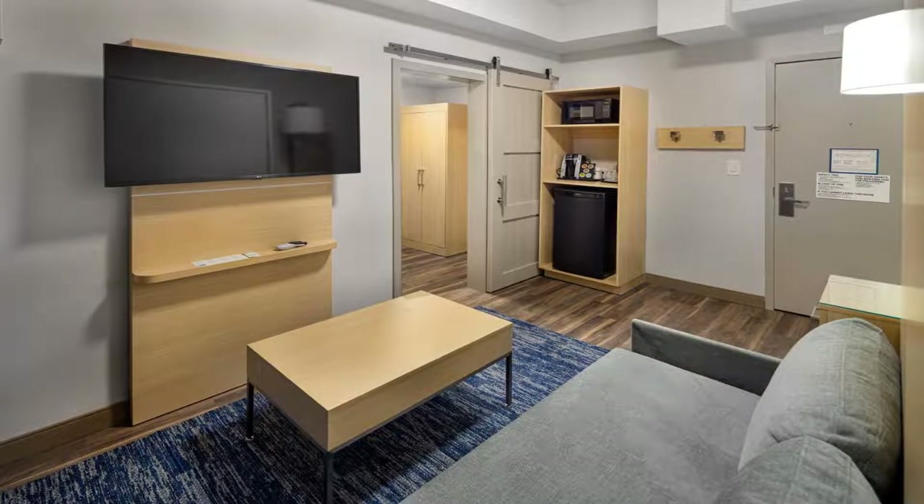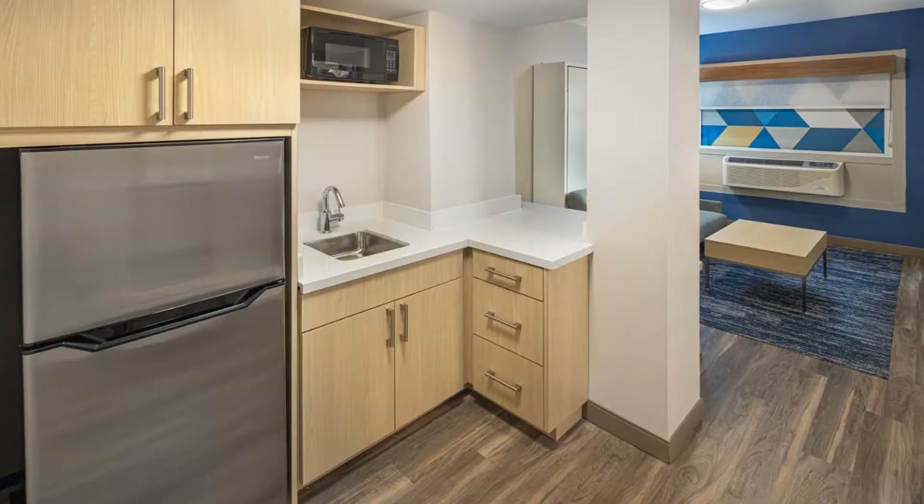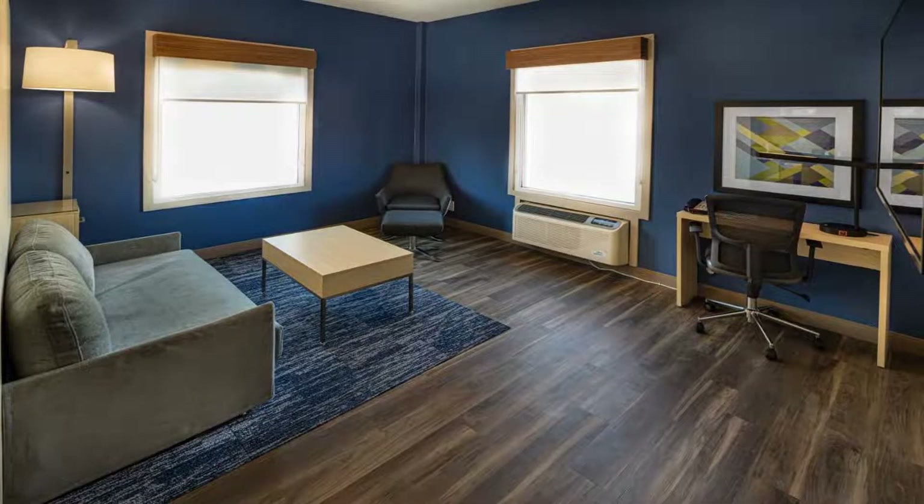Every room at the Atlanta Downtown Holiday Inn Express features a flat screen TV and a Keurig coffee maker. Some rooms include a microwave, refrigerator, and a work desk. Guests can take advantage of the 24-hour front desk.